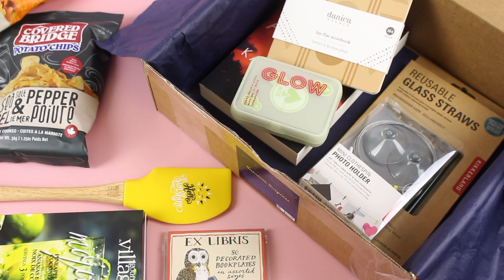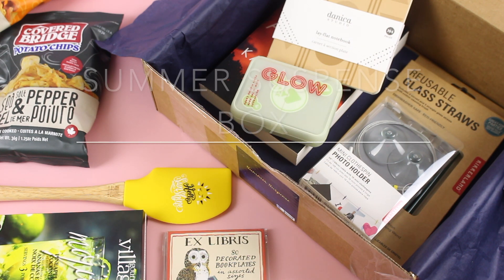What do you guys think about limited edition boxes? Do you love them? Would you like to see them more often? What do you think about Sweet Reads? Tell me all the things. Thank you so much for watching and I'll be back with more.